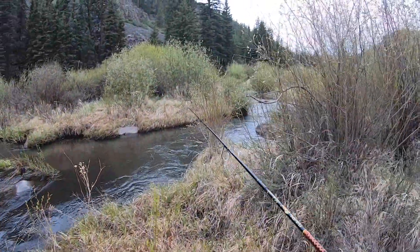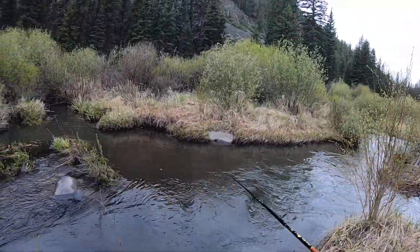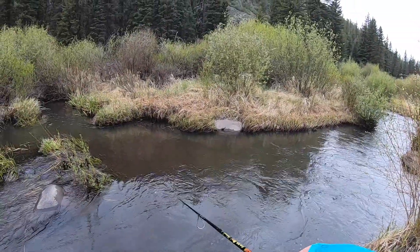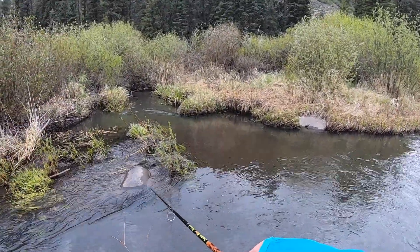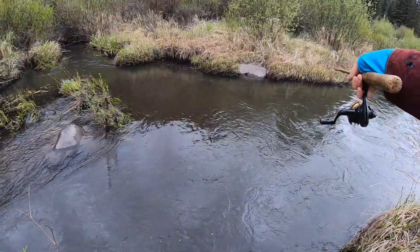I like this. Oh there's a big one — big one! There's a big fish in there, for this creek at least. I'm gonna get him.